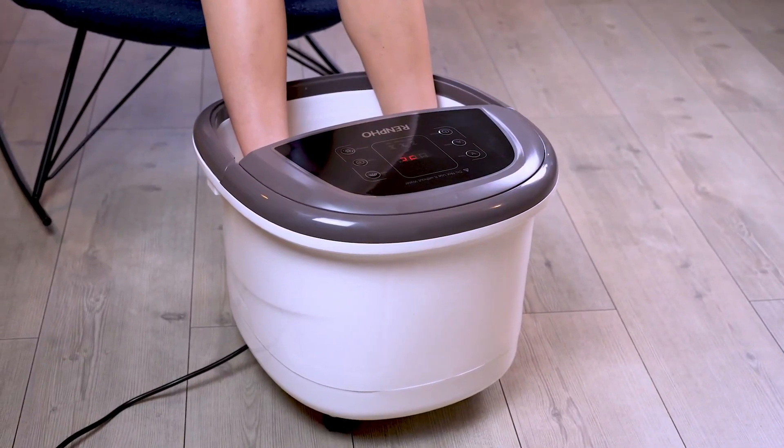However, make sure to conduct a patch test before use to avoid any potential adverse effects. So what do you think about this video? If you think this video was really helpful in making your decision easier, kindly subscribe to our channel and click the bell icon to be notified of our upcoming videos. Thank you for watching.